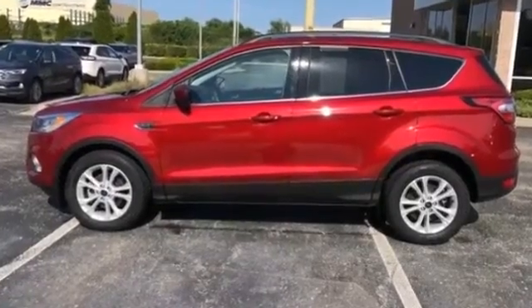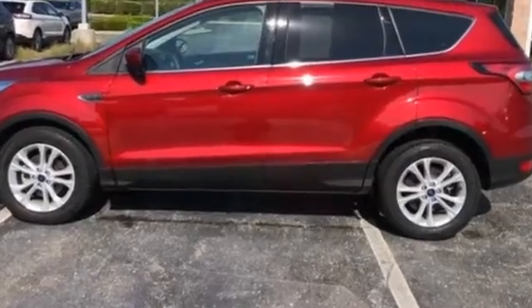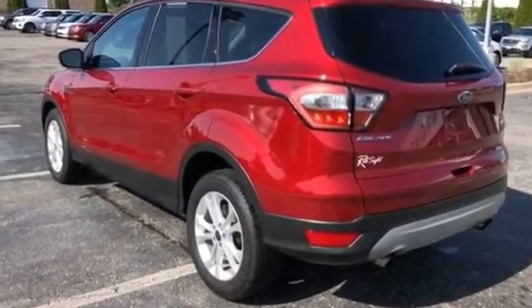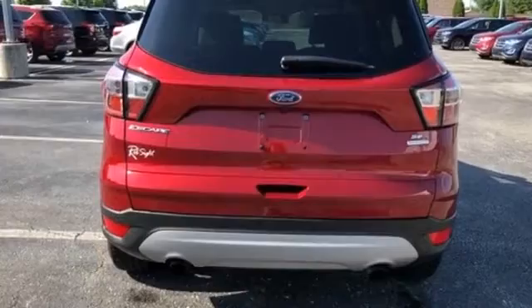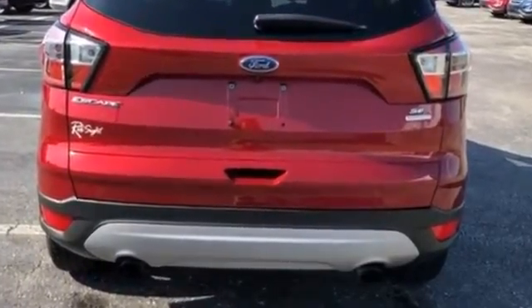2017 Ford Escape with less than 31,000 miles on the odometer, designed with its driver and passengers in mind, with features like power driver seat, brake assist, keyless entry, steering wheel audio controls, aluminum wheels, and passenger side airbag sensor.